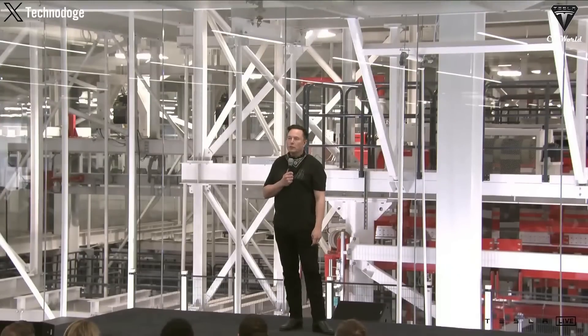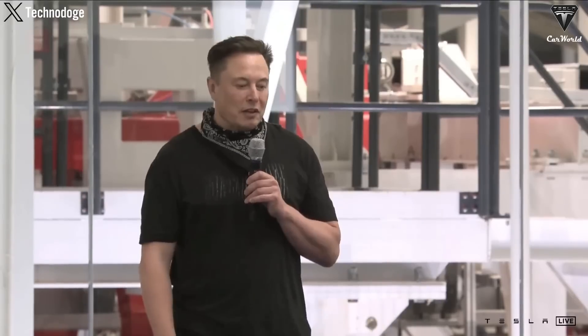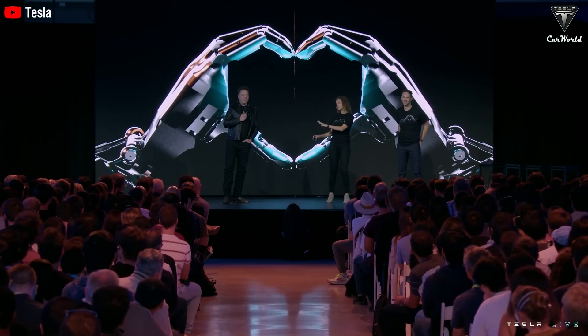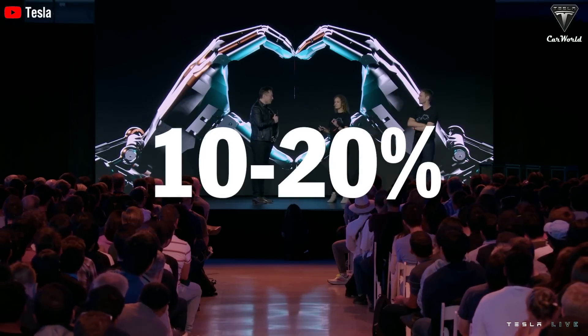In the past, Elon often admitted that he was very concerned about the potential dangers of AI, but it seems that his perspective has changed somewhat recently. According to Elon, the potential for AI to bring positive impacts to humanity is very high, estimated around 80 to 90 percent, while the risks only account for 10 to 20 percent.